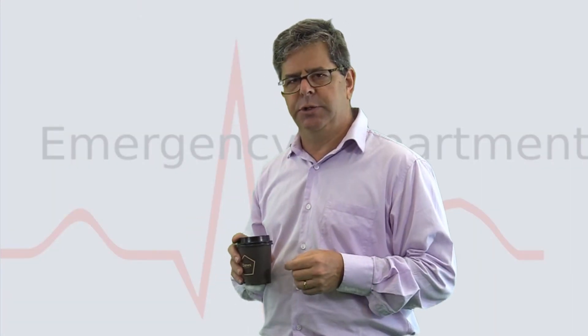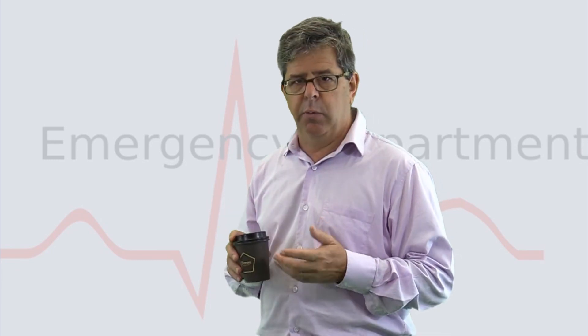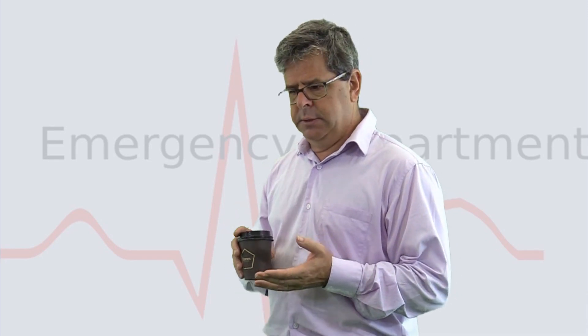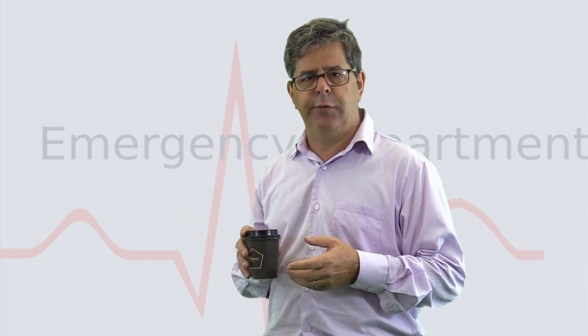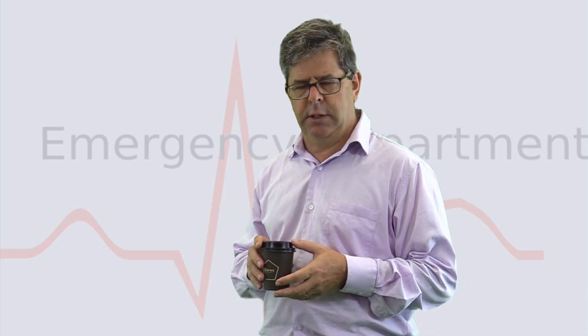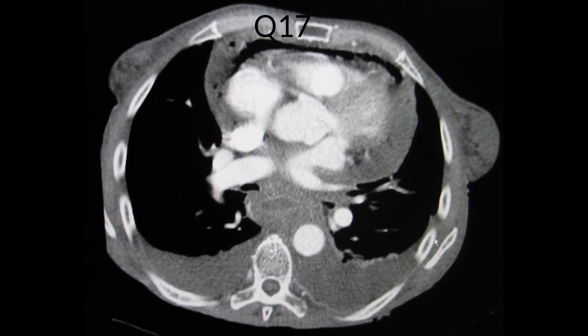You've done well. Here's the final image — an elderly lady who felt really unwell following a bout of vomiting. She's got shortness of breath, some chest pain, and she's hypotensive. Have a look at this CT scan — there are two findings for two points, and the third point is for the underlying cause. Well, there are bilateral effusions and air in the pericardial sac. What caused it? Boerhaave syndrome — vomiting leading to esophageal rupture. That gives you the third point.